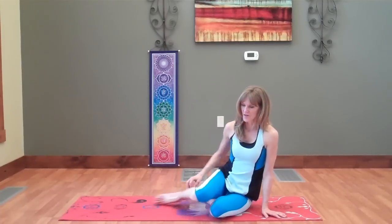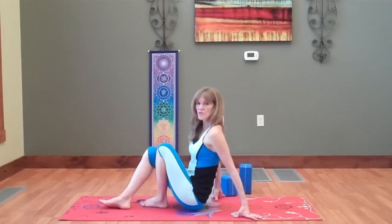On Guard would be a great blend — a protective blend. It's got some clove and some antibacterial or antimicrobial properties to it. So next we're just going to go into a shoulder stand.